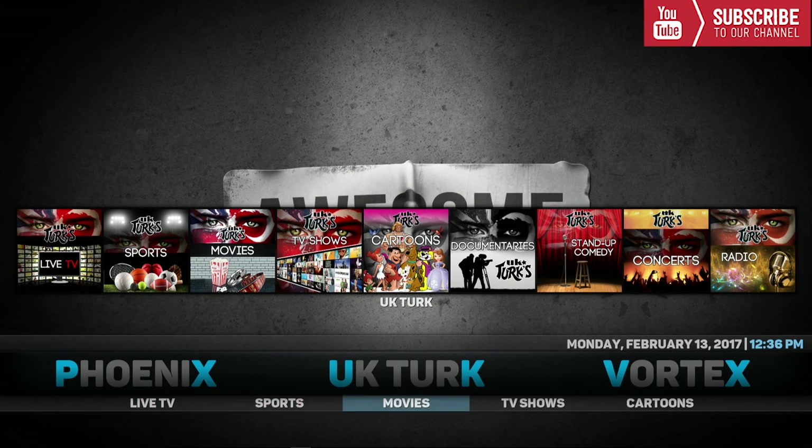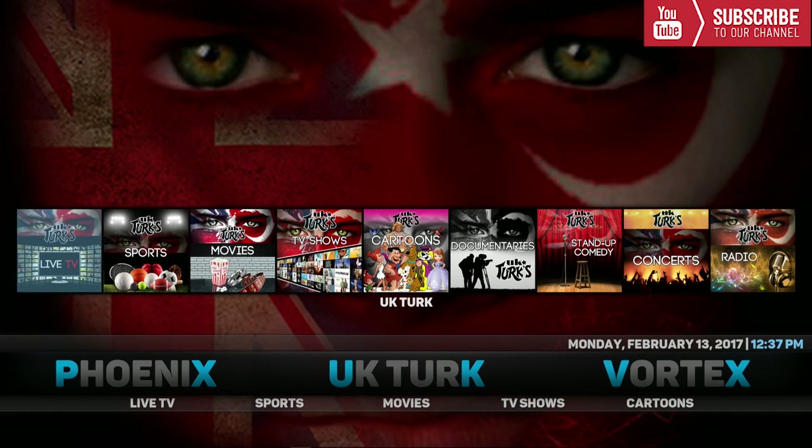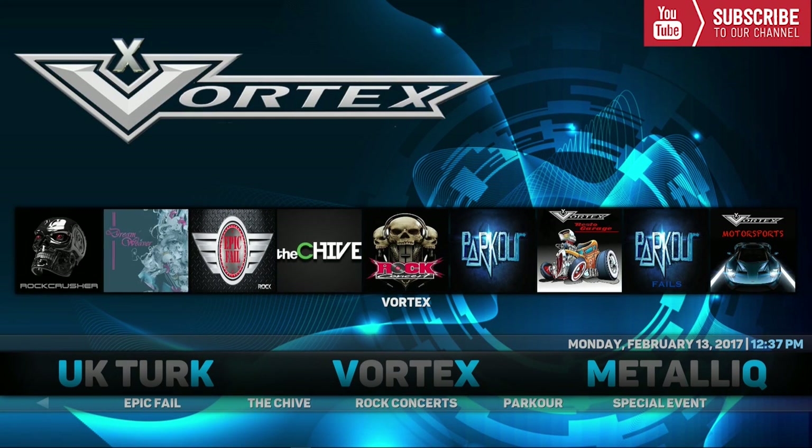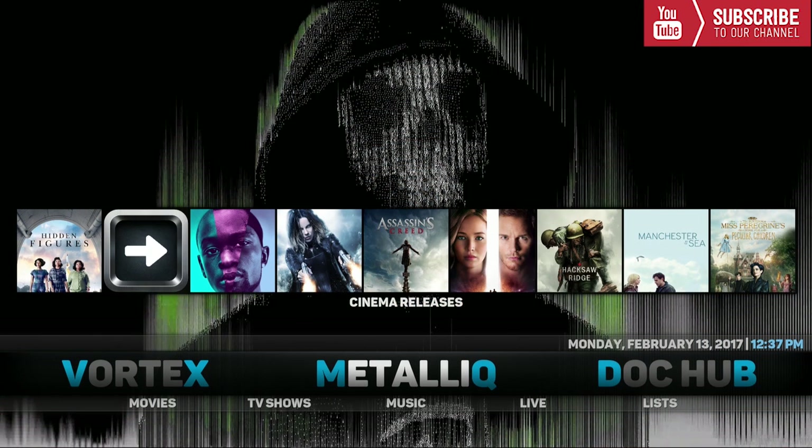Our next category is UK Turks. Underneath UK Turks we have Live TV, Sports, Movies, TV Shows, and Cartoons. Up top you have a widget that gives you an all-in-depth view of UK Turks. Our next category is Vortex, and underneath Vortex we have Dreamweaver, Epic Fail, The Chive, Rock Concerts, Parker, and Special Event. Up top this also gives you an in-depth view of Vortex.